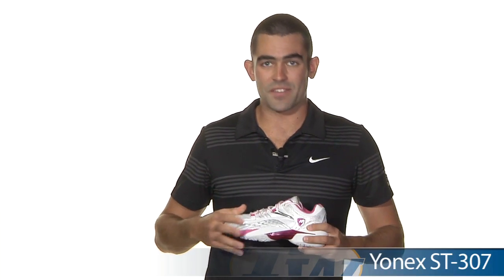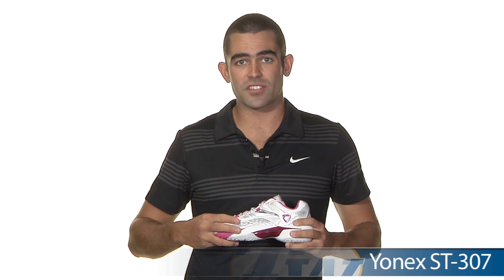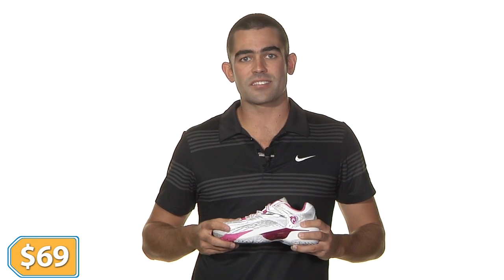Last couple shoes here, we got some women's shoes. First, we got the Yonex ST307 in a white and magenta colorway. Extremely lightweight shoe, very comfortable, coming in at only $69.00.